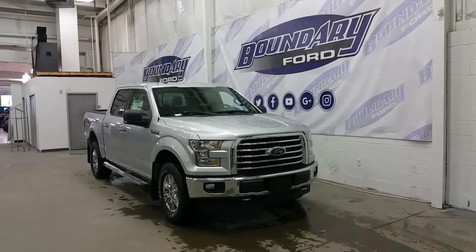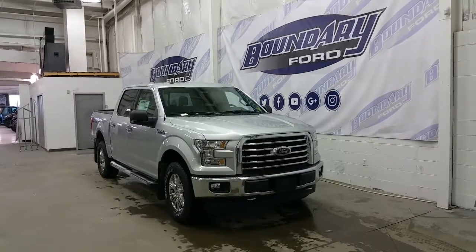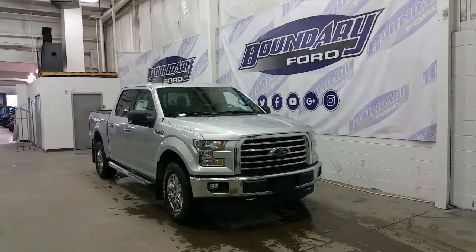Silver in exterior color, the XTR gives us a lot of great features. Underneath the hood is a 5.0L V8 engine, 4WD, and a 6-speed automatic transmission.